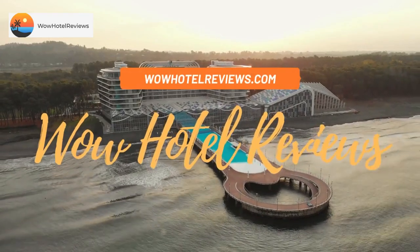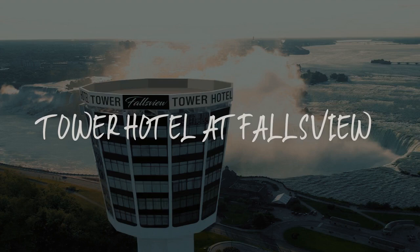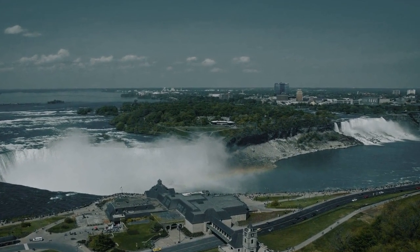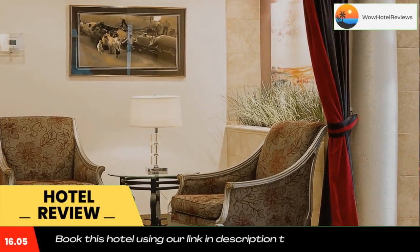Hello guys, welcome to Canada Hotel Explorer. Today I am reviewing Tower Hotel at Falls View. It's a four-star hotel. Please use our booking.com link in the description to book the hotel and get good pricing.